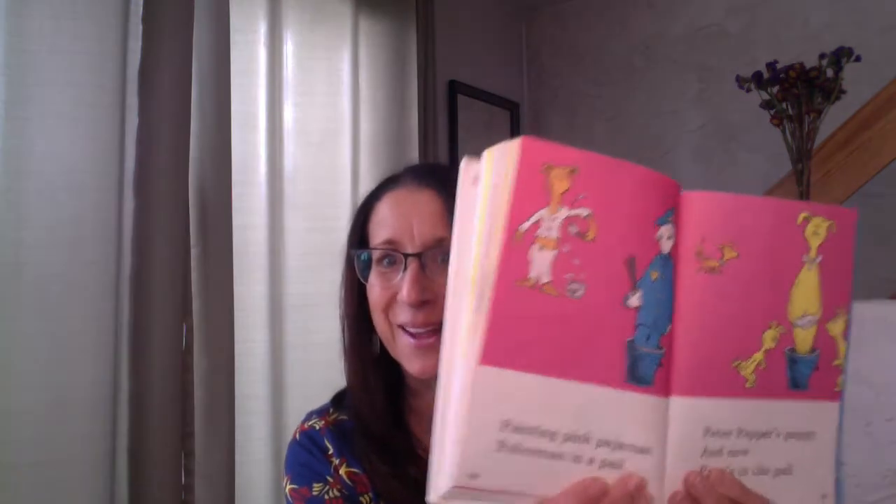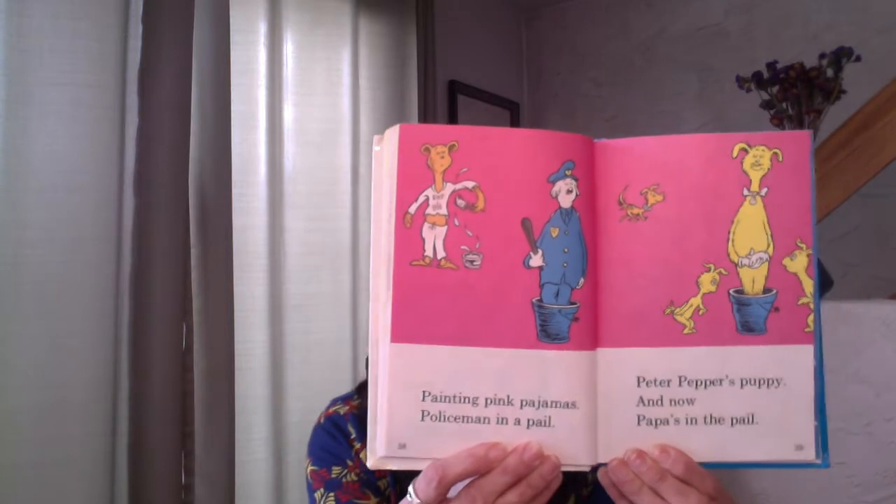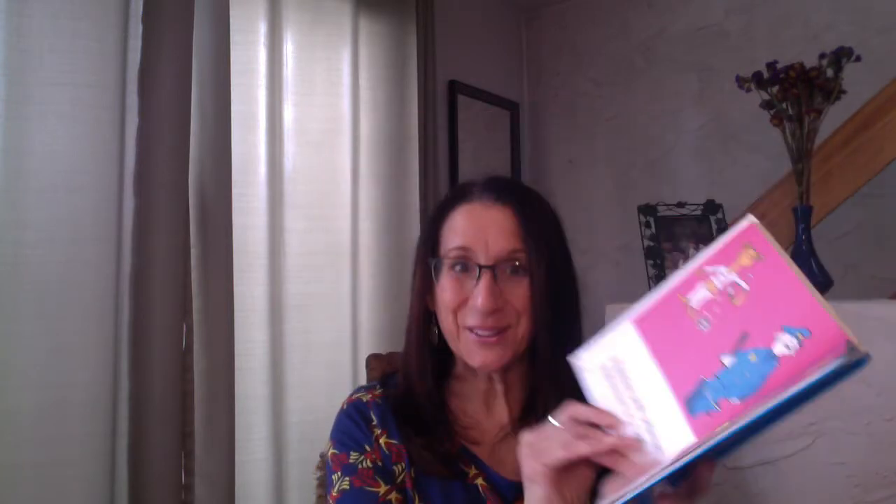Now we're going to say a whole bunch of the letters together. Are you ready? A, B, C, D, E, F, G, H, I, J, K, L, M, N, O, P. Let's see what P is for. Painting pink pajamas, policeman in a pail, Peter Pepper's puppy, and now Papa's in the pail. Look at all those P words. My goodness.